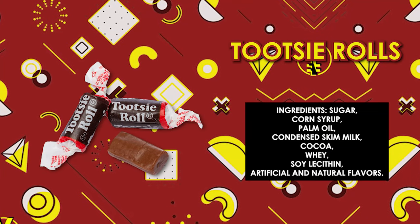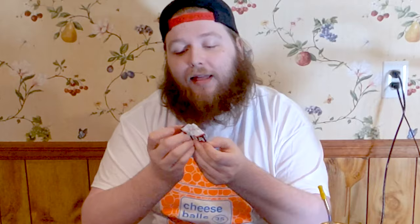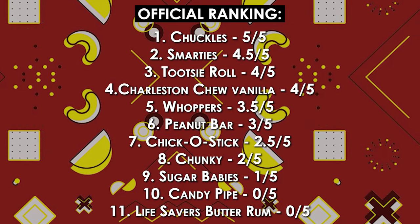Let's change it up with something I like — Tootsie Rolls. Little classic Tootsie Rolls. You can never go wrong with a Tootsie Roll. I like it, I want it, I got it. Yeah! The Tootsie Roll gets a solid four out of five.